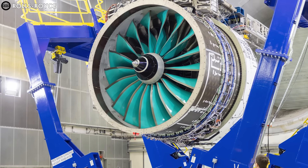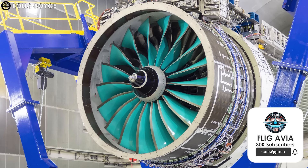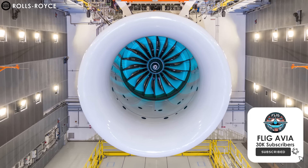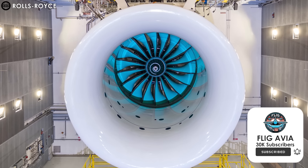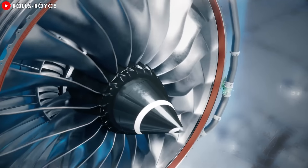But why can this engine truly beat the GE9X? With exaggerated advertisements about Ultrafan, how might this engine reshape the way we experience air travel? Let's explore together. But to better understand this project, we need to delve into Rolls-Royce's history.